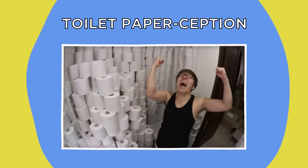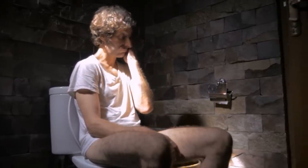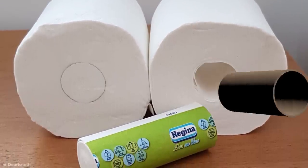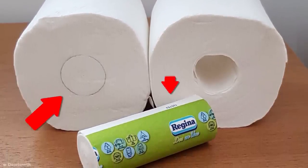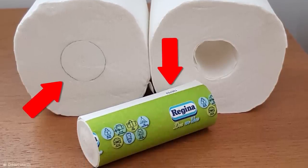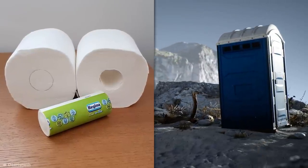Toilet paperception. Ever had that awful, dawning realization that you're out of toilet paper while you're on the toilet? This simple innovation reduces the chance of that happening by removing the accursed empty roll altogether, replacing it with another mini roll of paper. Not only is this an emergency problem solver, it's also ideal for anyone camping who needs additional relief on the go.